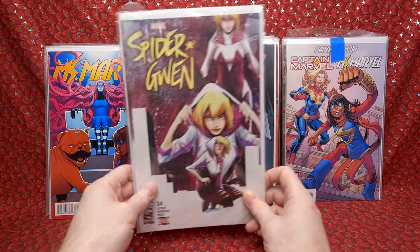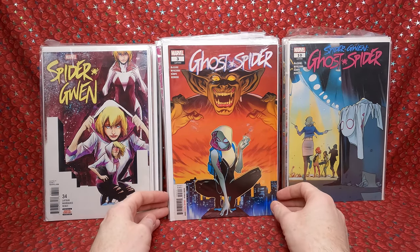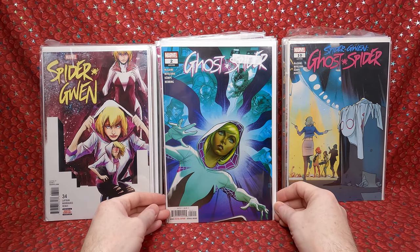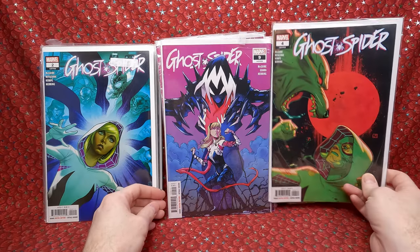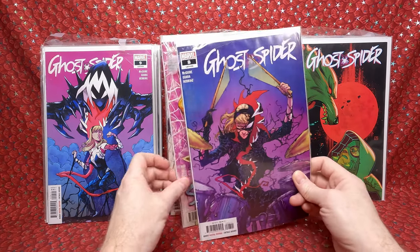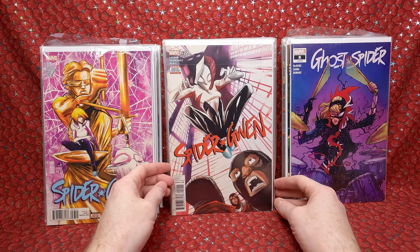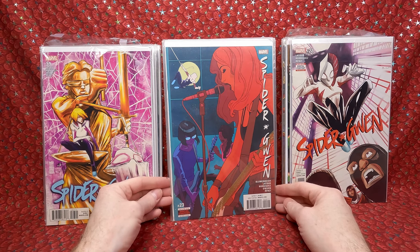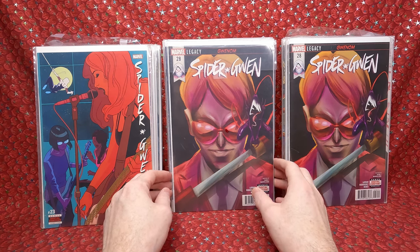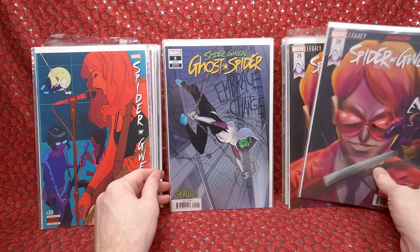Spider-Gwen 34 — has a little dent but that's okay. Spider-Gwen Ghost Spider number 10. Ghost Spider number 3 — really happy to get a bunch of these. Ghost Spider number 2, number 4, number 9, number 8. Spider-Gwen number 33, number 22, number 23 — cool cover. Spider-Gwen 28 — a couple copies, so I can pull one out easily. I'm sure this is the kind of thing I can get like three bucks for, which pays for a good chunk.